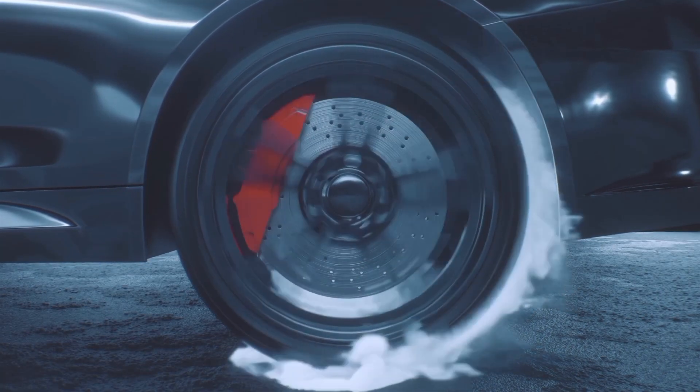When movement resumes, the spin is moving in the opposite direction. Anyone can clearly observe that the car wheels seem to be spinning backwards, against the direction of motion.